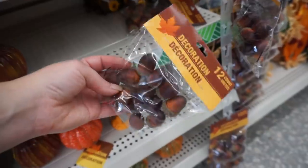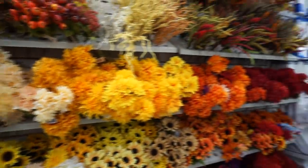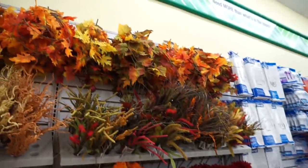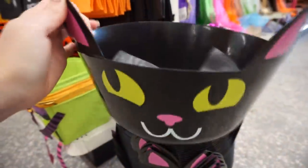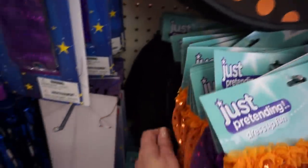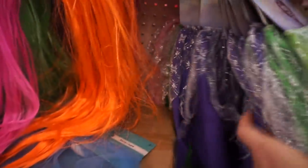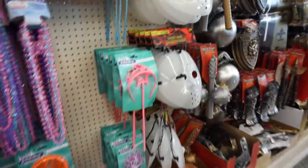I wish I would have grabbed those acorns because I have not seen them again, and I think they would be really cute for little DIYs. This Dollar Tree definitely was not short on floral, that's for sure. These little kitty bowls I thought were adorable. I hadn't seen this little fairy skirt — that's cute if you need a little costume. A fairy is always an easy thing for a little girl to do. I was quite impressed with the selection of little costume ideas for little boys too. They have definitely stepped up their game with costume supplies.